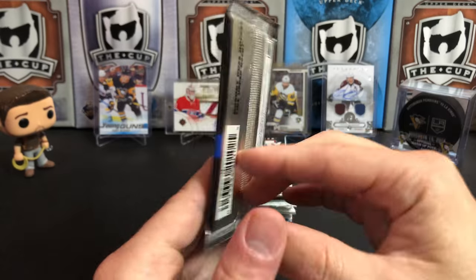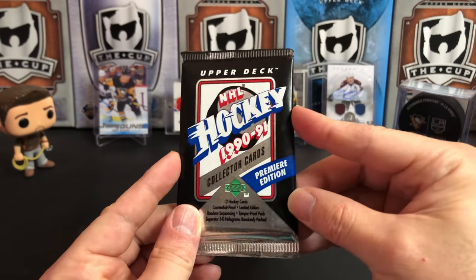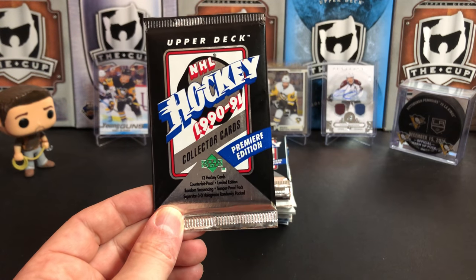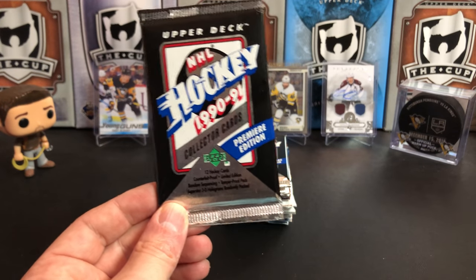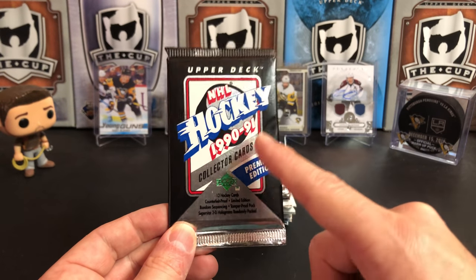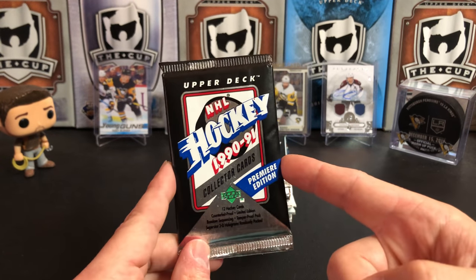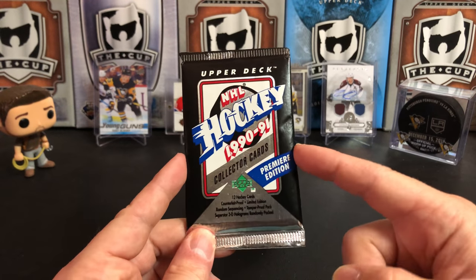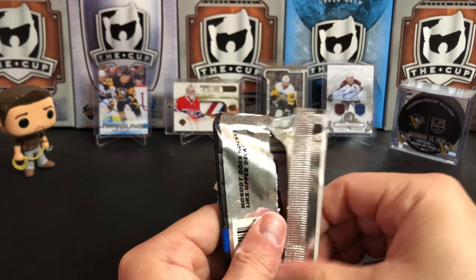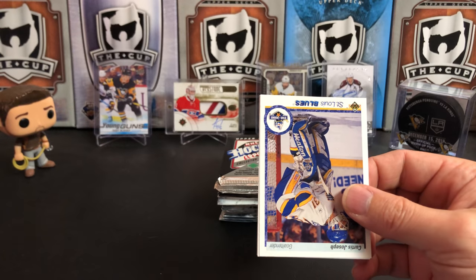We'll get started with 1990-91 Upper Deck NHL hockey - this is Upper Deck's premier edition, meaning this is the first time they ever created hockey cards. This is a really cool box to buy for collectors on a budget. You can grab boxes of this for less than $10 US - I've seen them at shows for $5 a box if you buy multiple. There are McGillney, Mike Richter, Mike Modano, Ed Belfour, Cujo, and Mark Recchi in here.